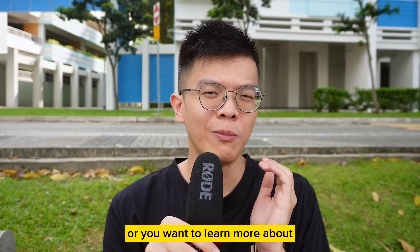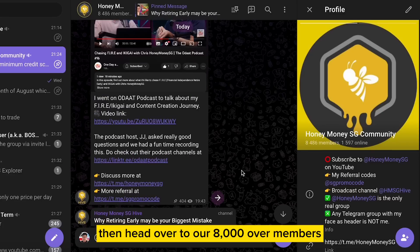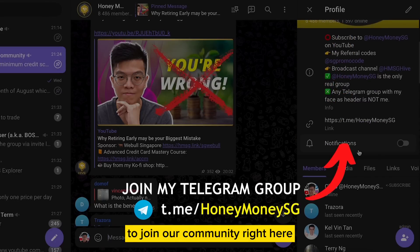If you have more questions or want to learn more about all these credit card knowledge strategies, then head over to our 8,000 over members Telegram group at Honey Money SG to join our community.